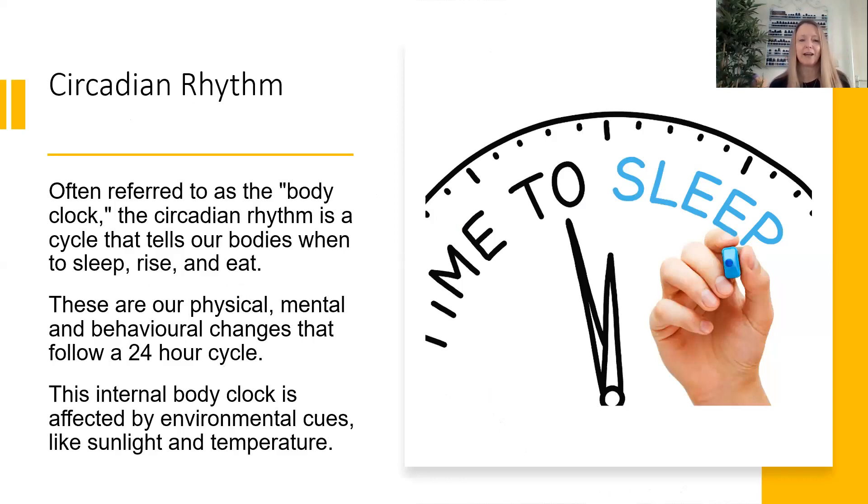Something really important in our sleep knowledge is the circadian rhythm — you might have heard of it as the body clock. The circadian rhythm is a cycle that tells our bodies when to sleep, when to rise, when to eat. These are our physical, mental, and behavioural changes that follow a 24-hour cycle. It's your internal body clock, affected by environmental cues like sunlight and temperature. This is why when we travel into another time zone, our circadian rhythm gets really out of whack — say journeying from the UK to Australia, you can feel really spaced out for a few days.